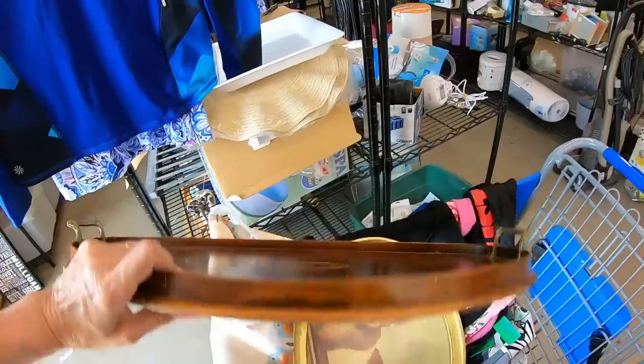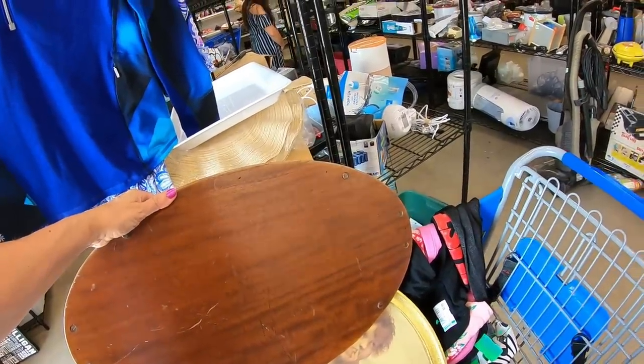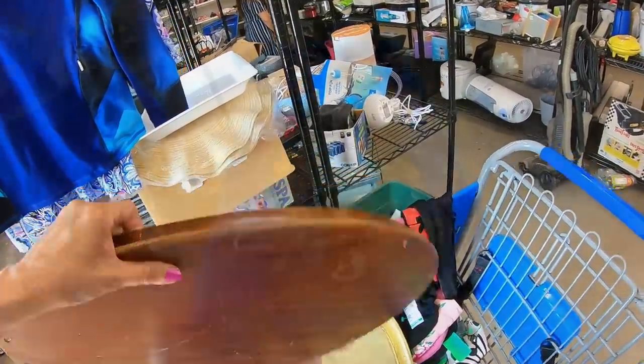I also found this tray which has a little bit of wear on it, but I'm on the fence — this thing is gorgeous. Brass handles with an inlay in the middle. Five dollars. I might clean this up and sell it locally.